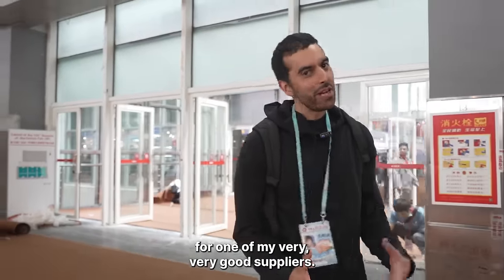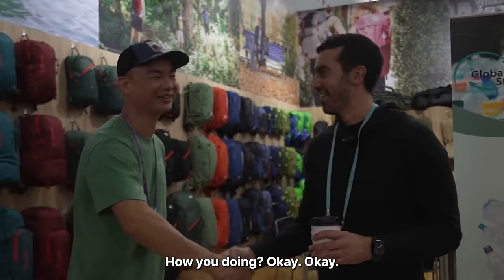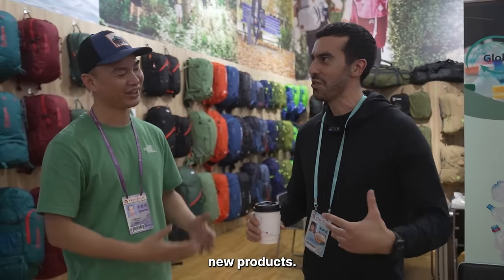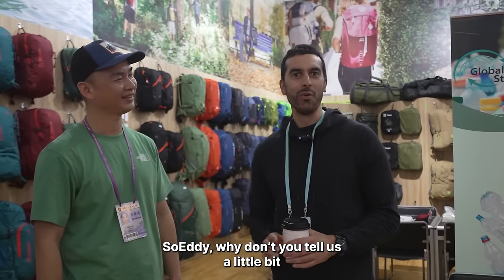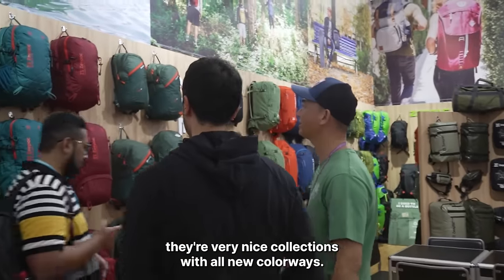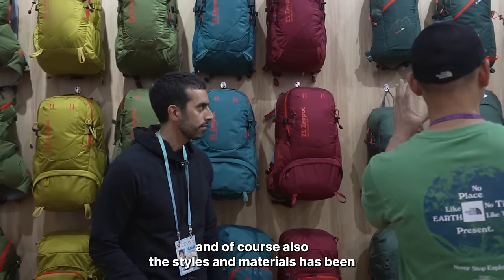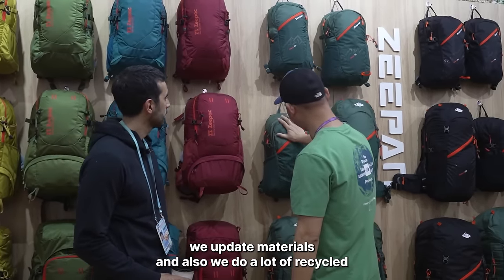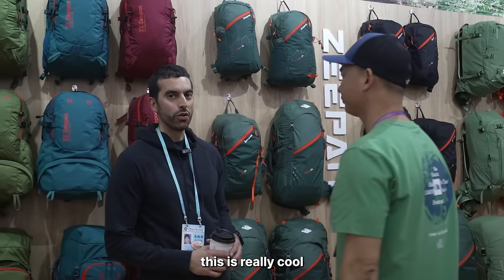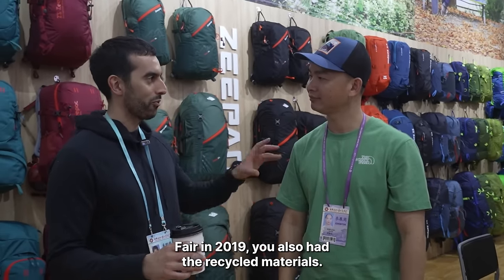I'm taking you into the booth of one of my very good suppliers and friends. So Eddie, good to see you. Every time I come to the Canton Fair, Eddie always has such an amazing, well-decorated booth with lovely colors and new products. So Eddie, tell us about the new products you have on display this year. They've prepared nice collections with all-new colorways, brand new branding, and updated materials. They're also doing a lot of recycled ones — which is becoming very popular now. Eddie actually started with recycled materials back at the 2019 Canton Fair, so he's always ahead of trends.